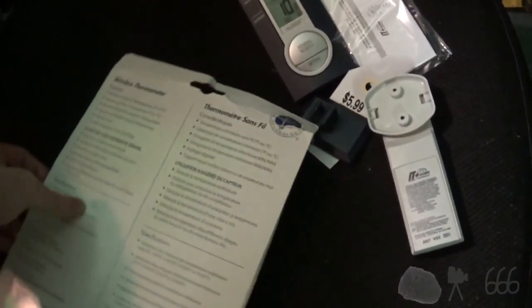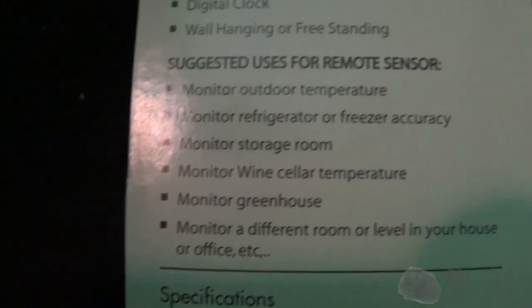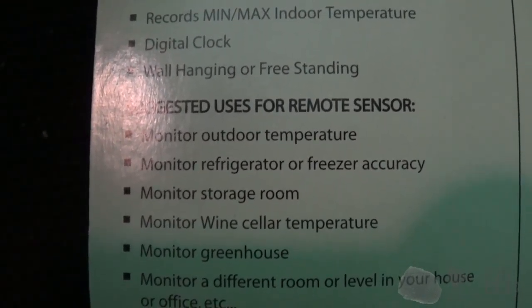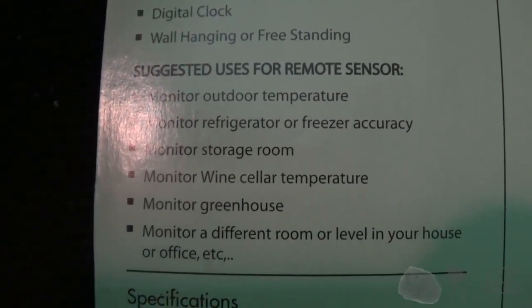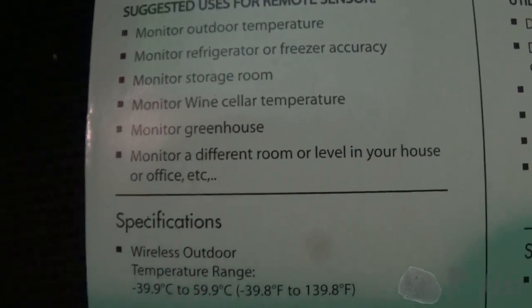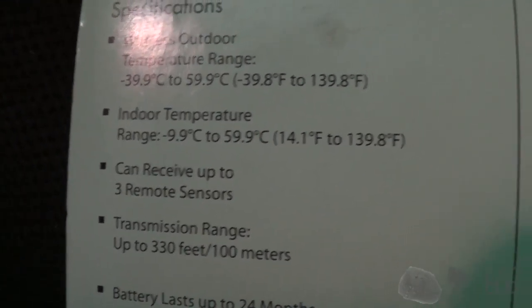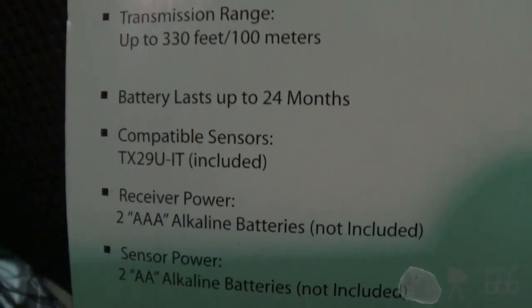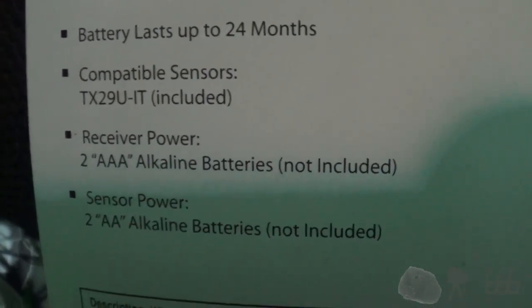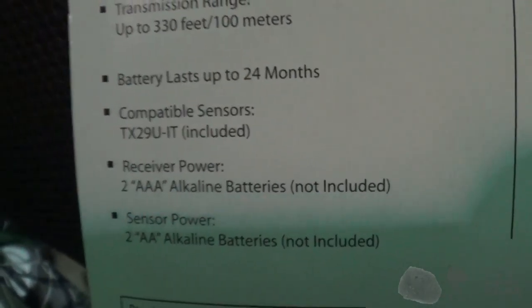So there's the features listing. Suggested uses: monitor outdoor temperature, monitor refrigerator or freezer accuracy, storage room, wine cellar temperature, greenhouse, different room or level. Here we go — temperature sensor information: can receive up to three remote sensors, although they only give you one. Battery lasts up to 24 months — we'll see. Receiver power: two AAA batteries. Sensor power: two AA batteries.